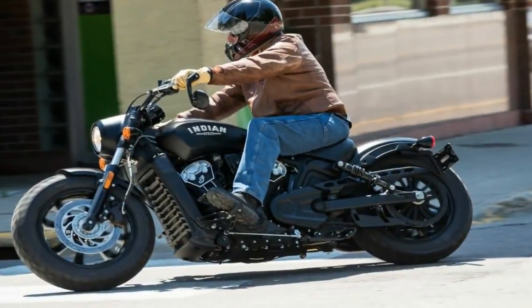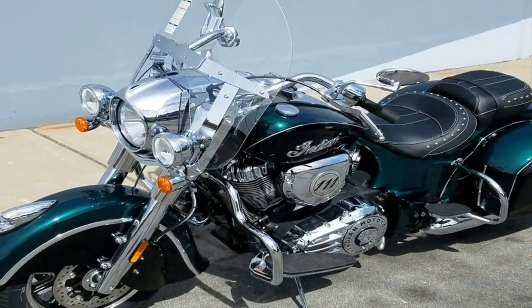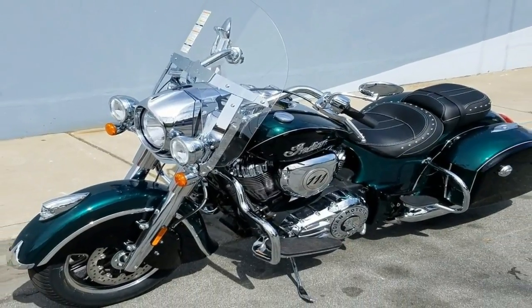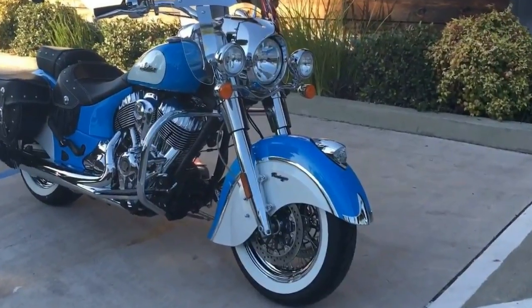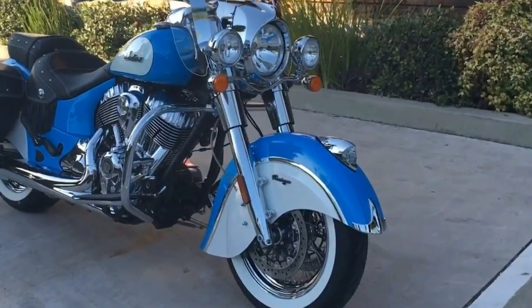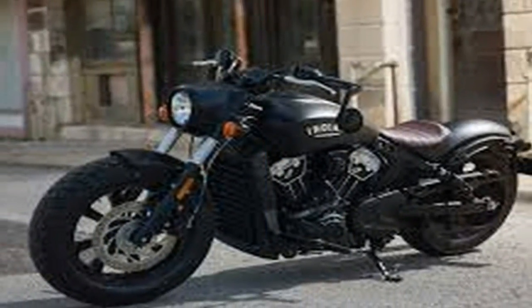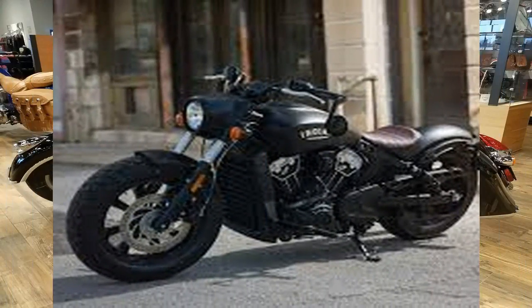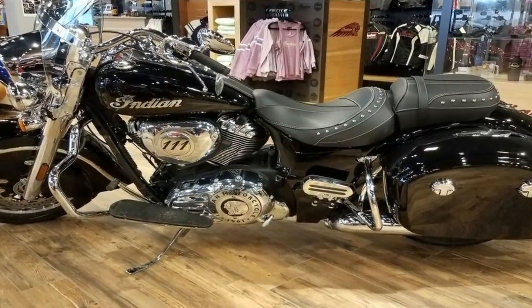The 2018 Indian motorcycle line-up includes 16 models, up from 12 last year. Indian bumped up the features and added new color choices to several models for 2018, and while most prices stayed the same, some went up and one went notably down. Across Indian's 2018 line-up you'll see changes in tech, convenience, and style.